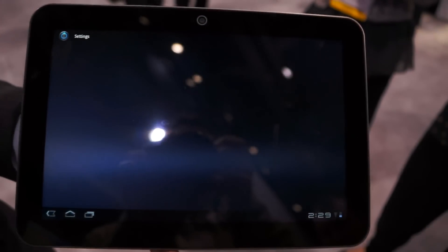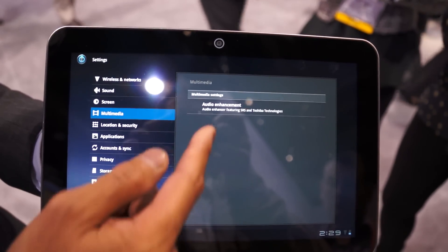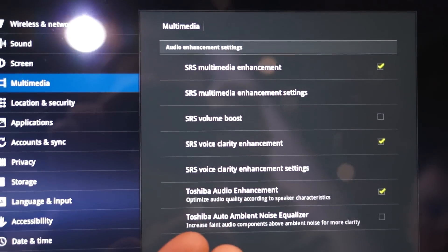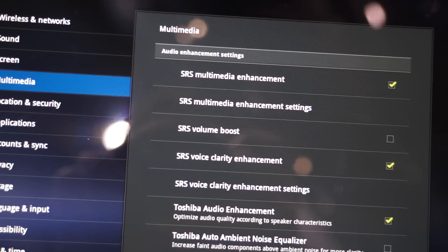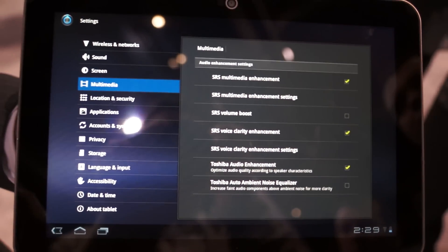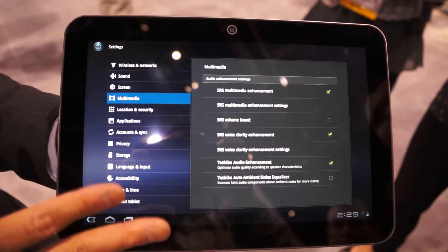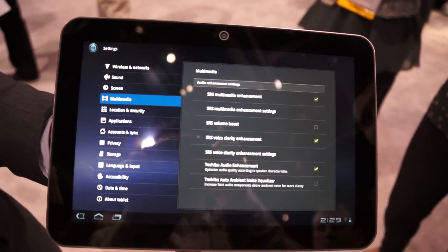In addition to that, from an audio and video standpoint, we've also tried to have enhancements, such as an audio enhancement — putting SRS technology in there to boost the sound a little bit. In addition to that, we've got Toshiba's audio enhancement to also boost the sound quality and clarity. So not only hardware changes, but software and more in-depth settings to make the whole experience a lot better.